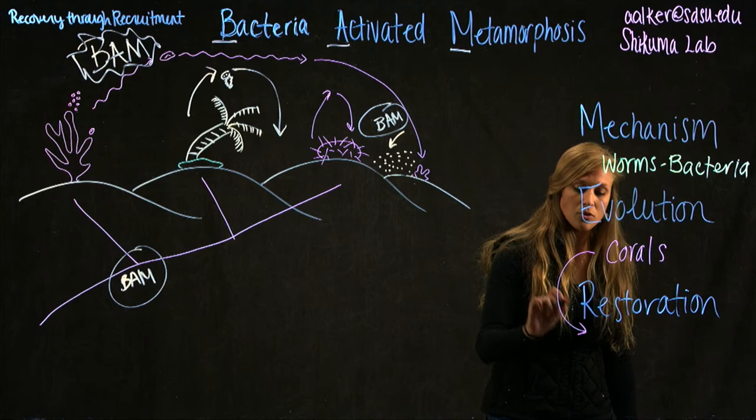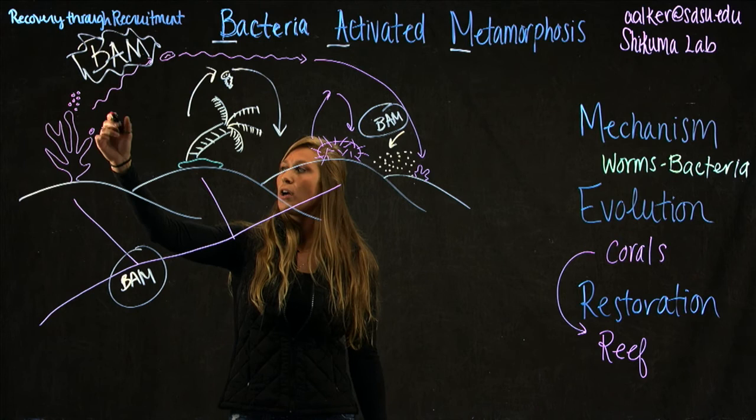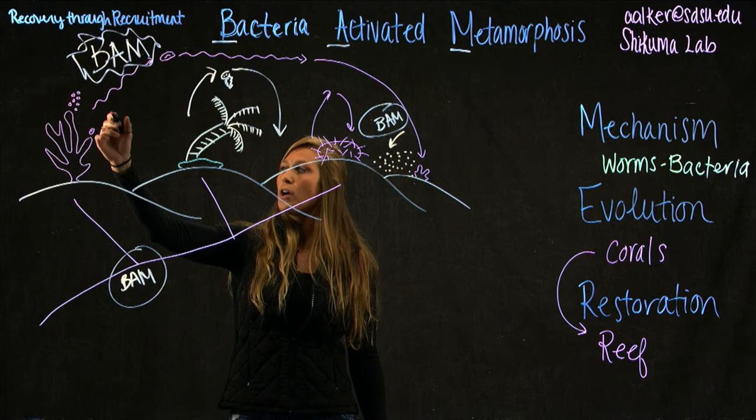The importance of this is really brought home when studying corals: if we can find this conserved mechanism, we can potentially restore coral reefs. We know these free-swimming larvae are out there, and we know what cue they require to settle. So all of the lost corals that are out there, we can get them to recruit. Thank you.